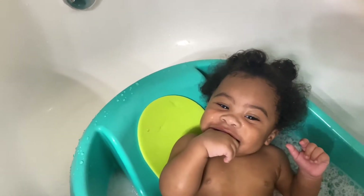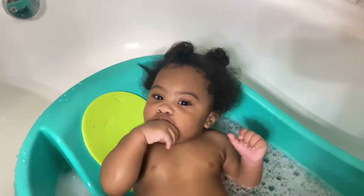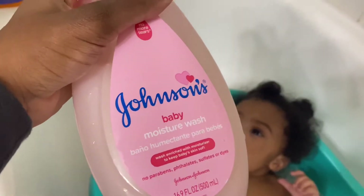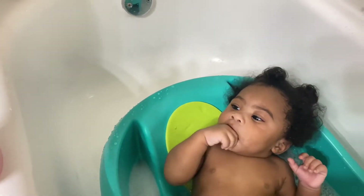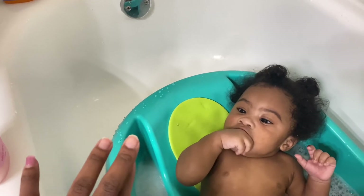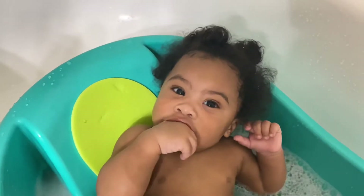Next we head to the tub and he gets washed up. I grabbed his baby wash — this moisturizing wash by Johnson & Johnson. When I tell you guys this wash smells amazing, it smells amazing. I highly recommend that for when your baby gets washed up in the tub.